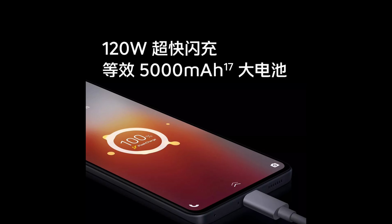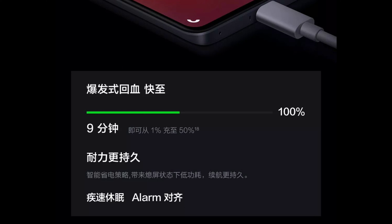This device packs a 5000mAh battery with support for 120W ultra-fast flash charging, which can charge from 1 to 50 percent in just 9 minutes and up to 75 percent in just 15 minutes. The plus point is that it comes with the charger included in the box.